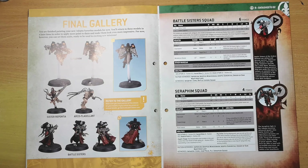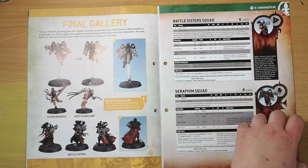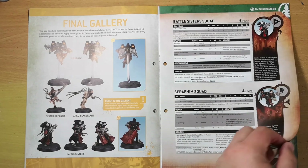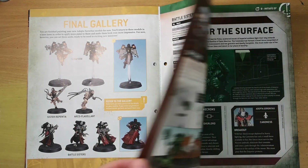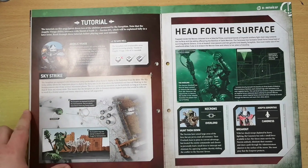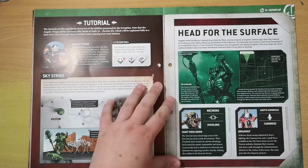For the Seraphim Squad, you have four Seraphim and one Seraphim Superior. The Seraphim Superior is equipped with a plasma pistol and power sword, all models carry frag grenades and krak grenades, and the other Seraphim are each equipped with two bolt pistols. If you've gone with the black armor, you're painting the Order of Our Martyred Lady — but you don't have to stick with that if you don't want to. You also get a tutorial on sky strikes, utilizing the flying capabilities of the Adeptus Sororitas.